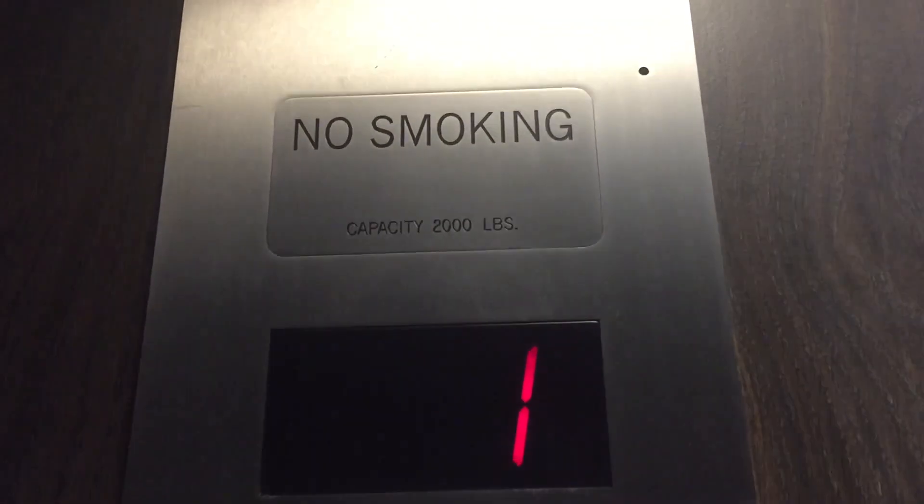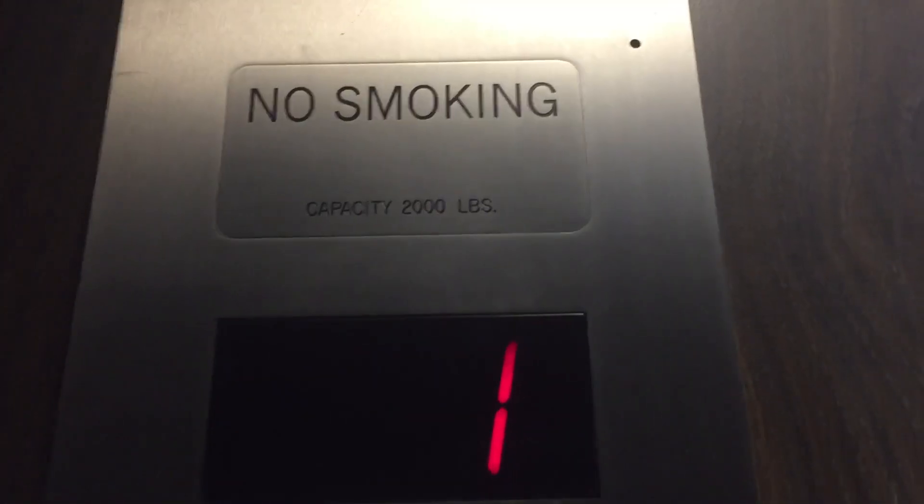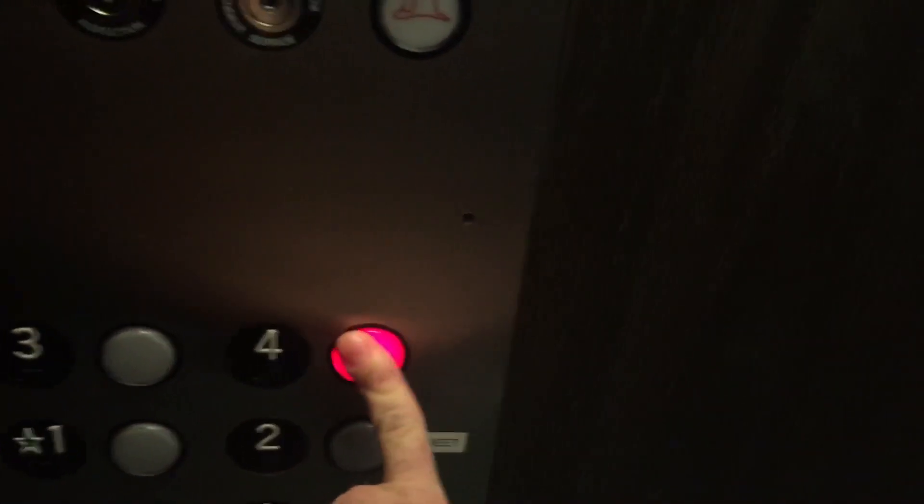Here we are on 1 — 1,000 pounds, 1971 U.S. Here's the fitness center. Let's go up to 4.